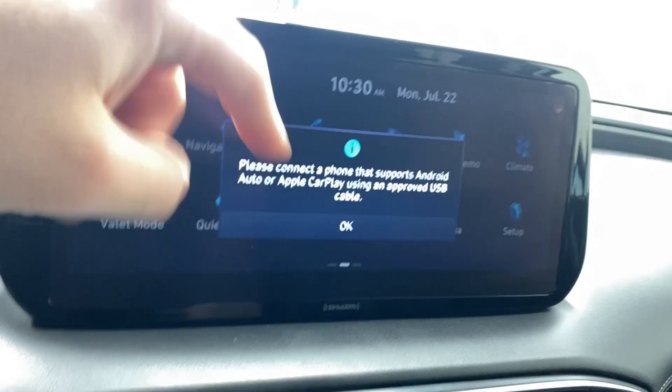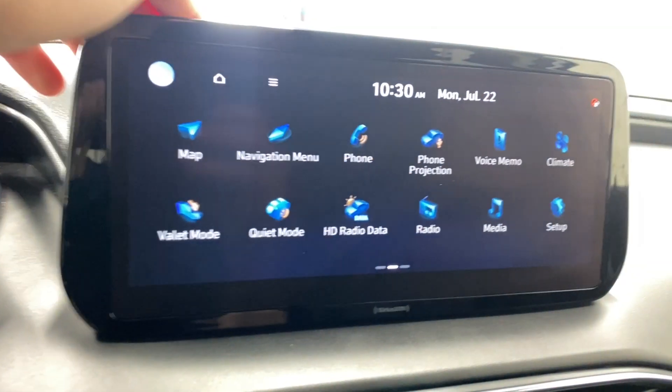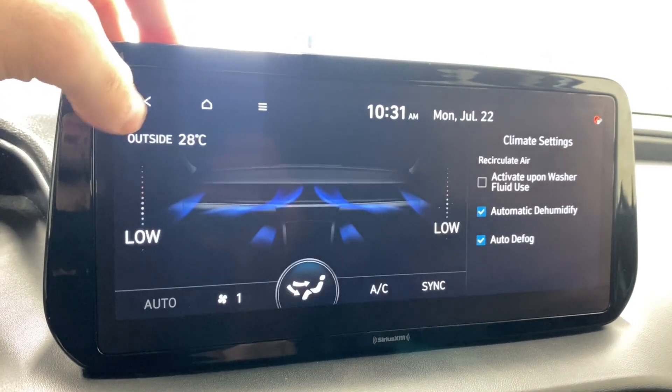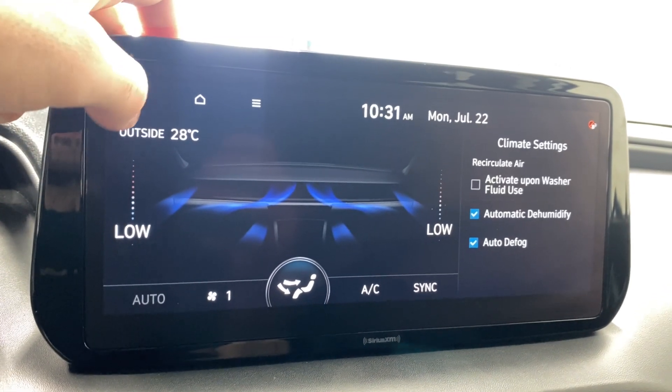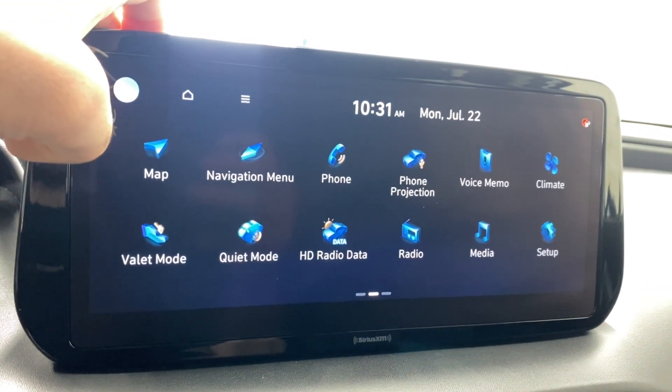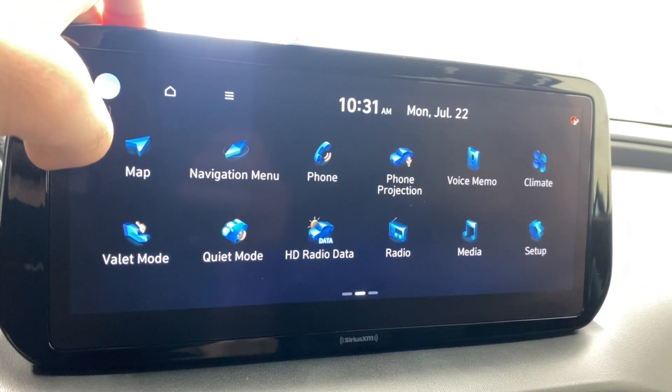You've got phone projection for CarPlay and Android Auto — obviously not connected right now. Voice memo, climate controls — you can adjust that up or down. Valet mode, quiet mode, HD radio, trip info, HD radio traffic data.